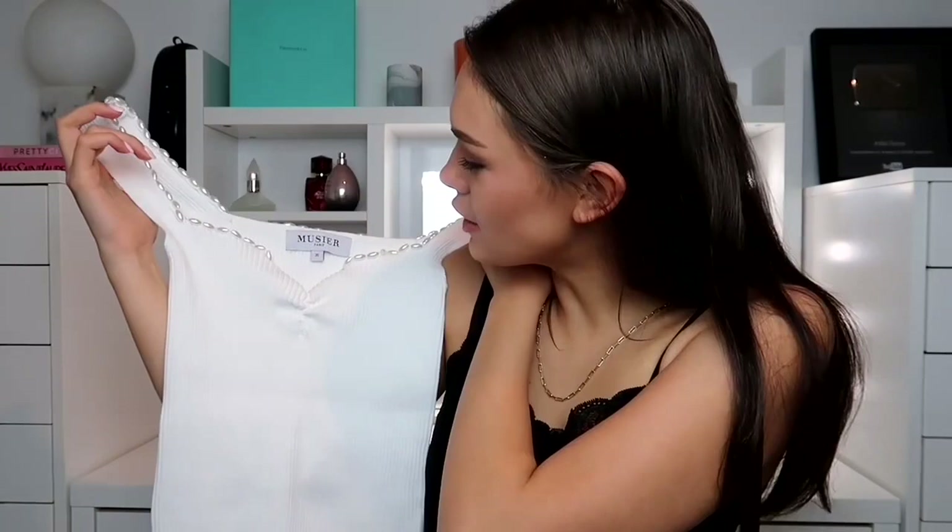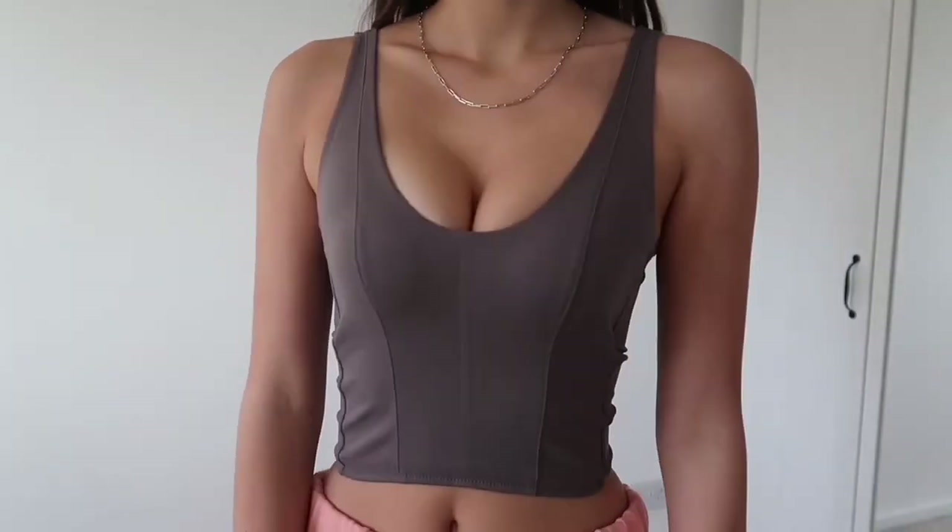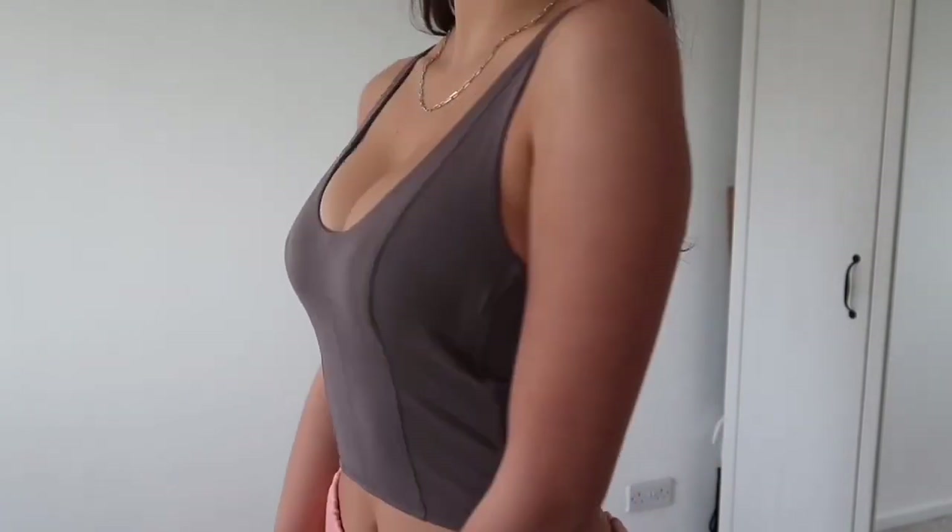Then I got a bunch of stuff at the CLD showroom — it's basically an influencer showroom where you get to go and be gifted a few things. I got this adorable top from Musia Paris — I got a really cute Instagram picture in it. It's white, ribbed, and has pearl detailing around the sides. I love it. Then I got from Amateuris — it's like a corset casual lounge top. I've never seen anything like this before but it's so cute, so flattering, and it makes your boobs look so good. I used to be a D cup, now I'm like a B cup, so it makes me feel like I've got my boobs back.